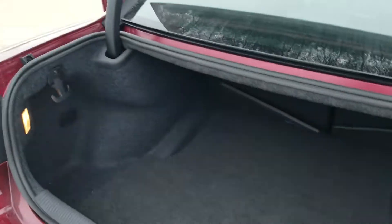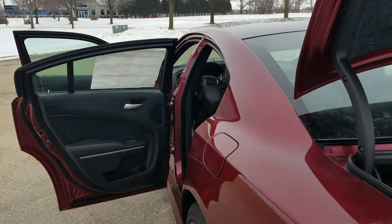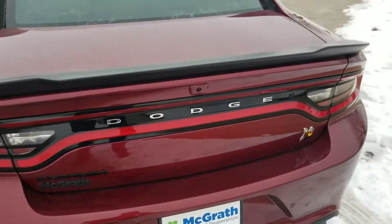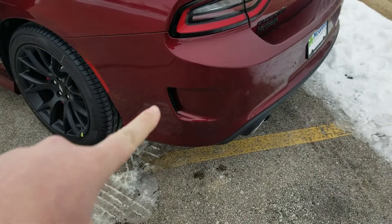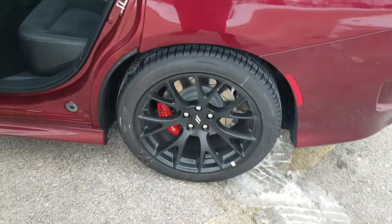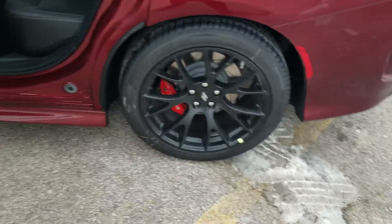This does have the Harman Kardon premium speaker system in it too — I'll let you hear that in a second. Everything else on the back is going to seem pretty familiar to you. I'm not sure if they had the cutouts there on the 18s, but it does have the Brembo brakes — you can see just how big those are — with the Pirelli tires as well.